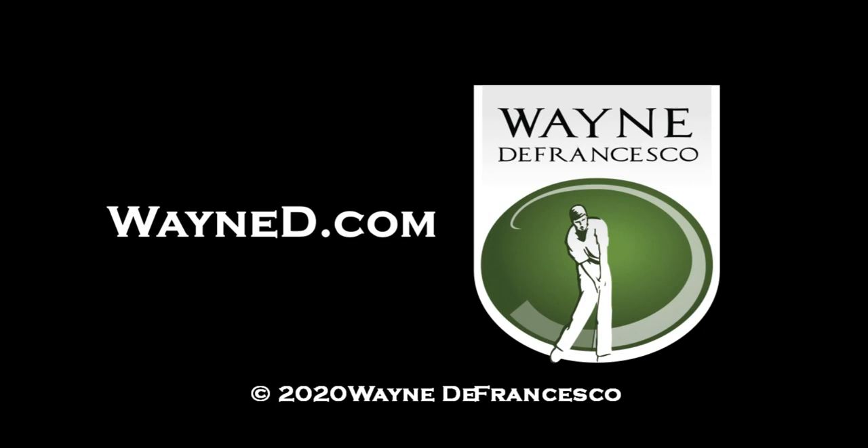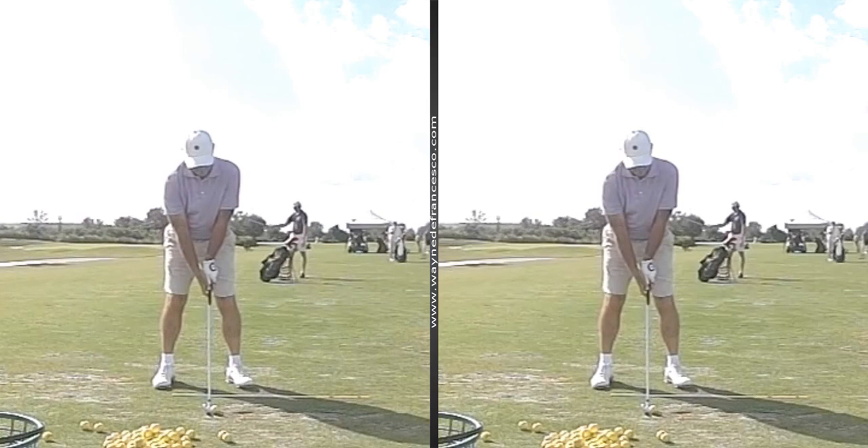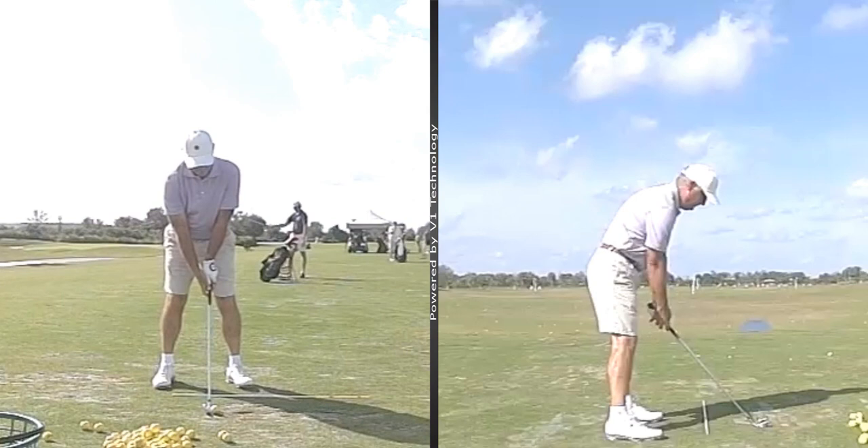Hey there everybody, it's Wayne D. Welcome to the website www.swaynd.com. Today we're going to look at the swing of an old buddy of mine, PGA member Paul Oglesby. Paul teaches down here in the winter and up in Philadelphia in the summer.